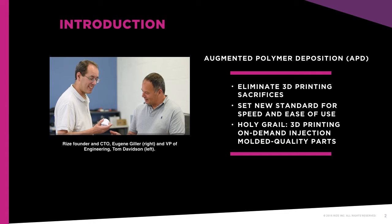These factors have been the barrier to large-scale commercial adoption of the technology. Eugene and Tom set out to eliminate those sacrifices by developing a 3D printing platform that would set a new standard for turnaround speed and ease of use in industrial machines that could exist as comfortably and safely on desktops as they could in additive manufacturing lab environments, and have the capability to deliver the industry's holy grail — on-demand 3D printing of injection-molded quality parts.